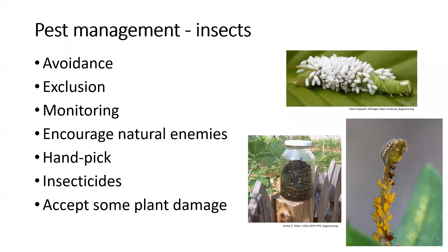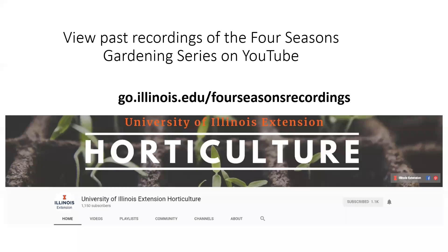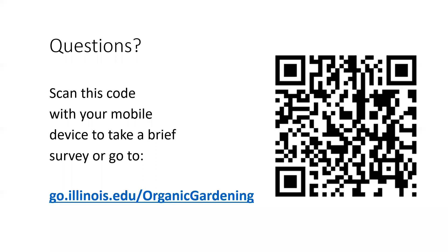That's all for today. We do have other Four Seasons recordings on composting and cover crops with a lot more detail than I provided here. You can find those on the University of Illinois Extension Horticulture YouTube page — go to go.illinois.edu/FourSeasonsRecordings. We can also take some questions. There's an evaluation for this presentation — scan the QR code or go to go.illinois.edu/OrganicGardening.